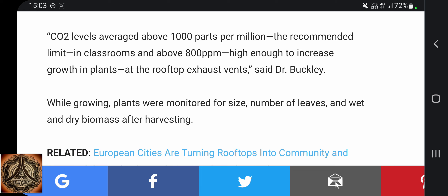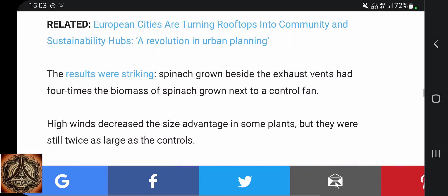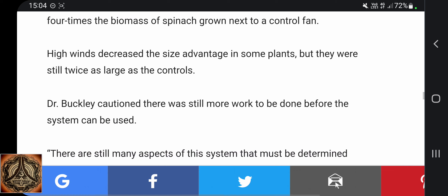While growing, plants were monitored for size, number of leaves, and wet and dry biomass after harvest. Spinach near the exhaust vents had four times the biomass of spinach grown next to a control fan. High winds decreased the size advantage in some plants, but they were still twice as large as the controls.